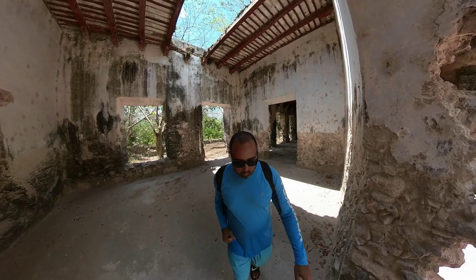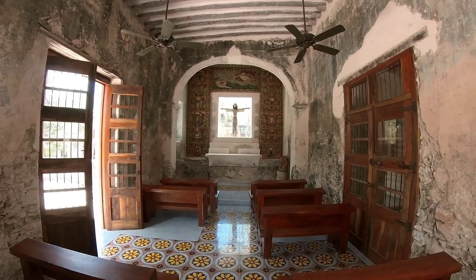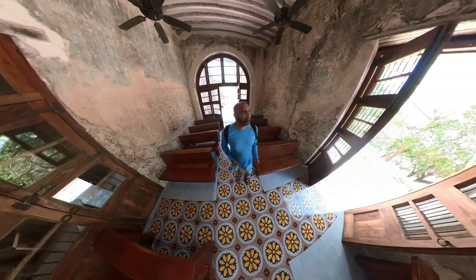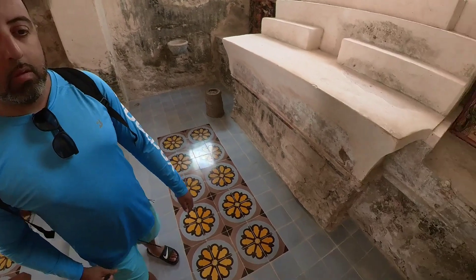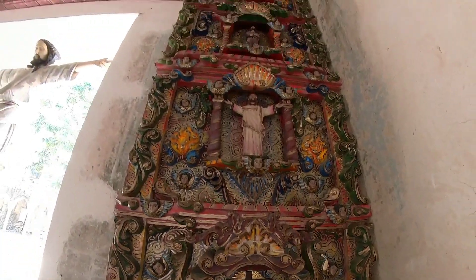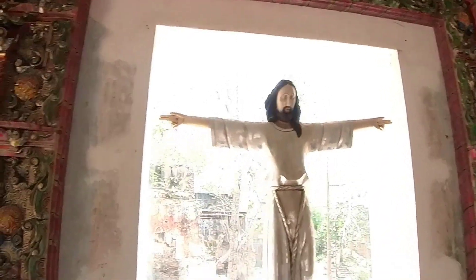Walking through some ruins, I came upon a beautiful church or chapel that was really well done — cool how they integrated it into the structure. I really enjoyed going in and taking it all in. It felt like an old western movie — everything looked so authentic. The religious details were done beautifully with a lot of detail, worth appreciating even if you're not religious.